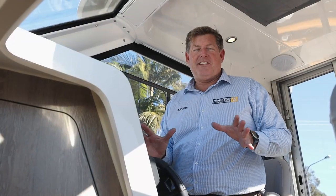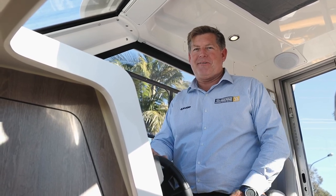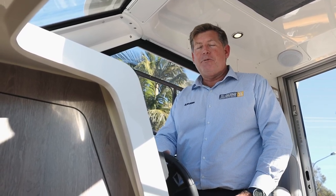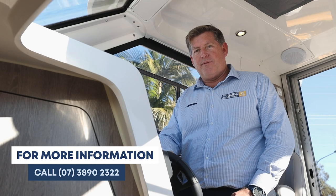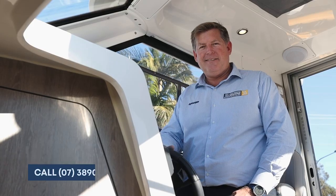Thanks for watching. This isn't a detailed boat review by any means — it's just a really exciting opportunity for us to grab the camera, jump in front of the lens, and show you some of the exciting features and accessories of this new model, which we think is going to be really popular here in sunny Queensland. If you'd like more information on the Arvor 675 Weekender, please give the team a call at John Crawford Marine. Thanks again and see you next time.